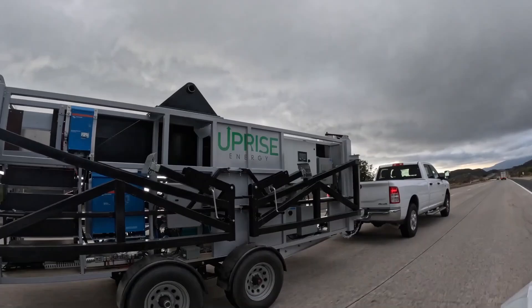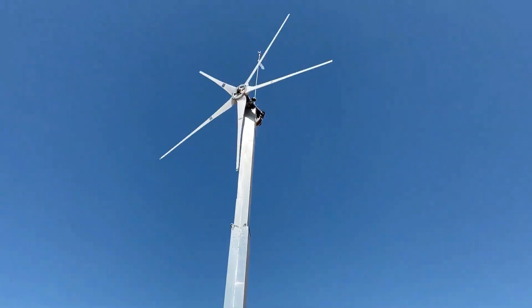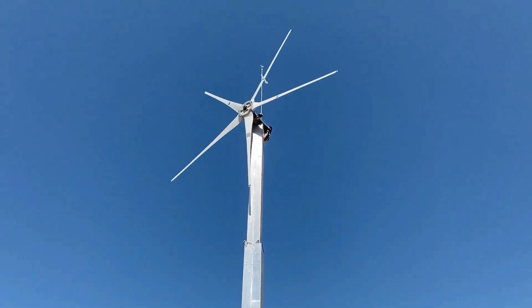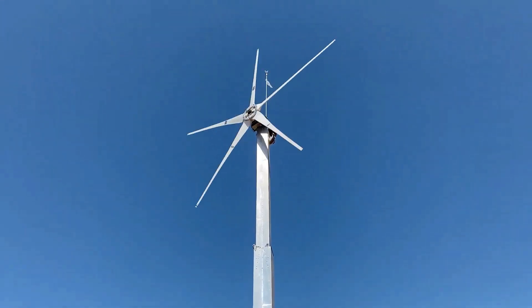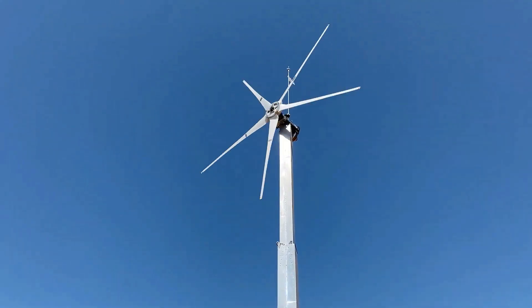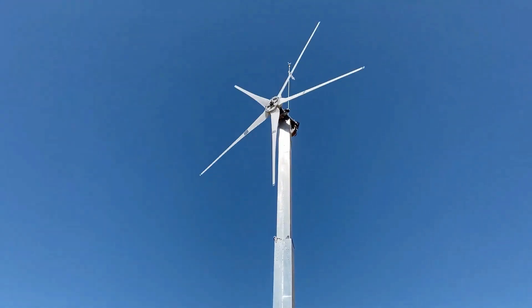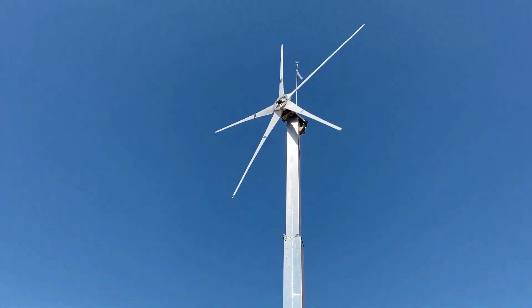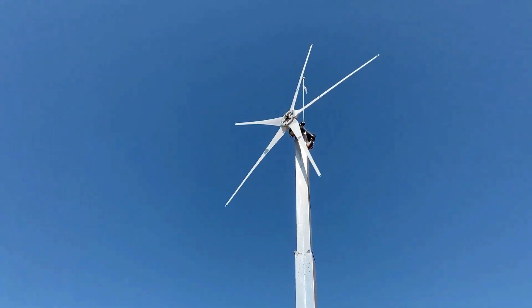In one instance, Uprise Energy's team set up, tested, and dismantled the turbine in under four hours, showcasing its suitability for remote or hard-to-reach areas where conventional turbines would be challenging to install. This portability makes Uprise Energy's turbines ideal not only for isolated locations, but also for people embracing a mobile lifestyle.